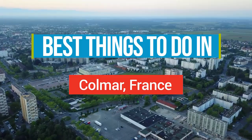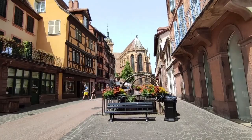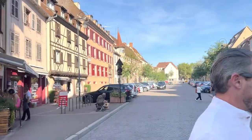Number 12: Colmar Old Town. Start your Colmar adventure with a stroll through the captivating old town. Lose yourself in the charm of its colorful half-timbered houses, meander along the cobblestone streets, and soak up the serene atmosphere of the winding canals. Discover hidden corners and picture-perfect spots at every turn, making it a paradise for photography enthusiasts.